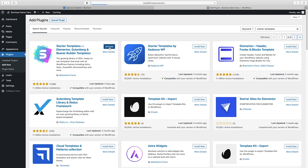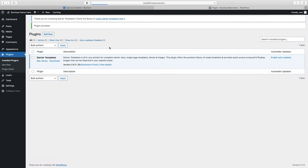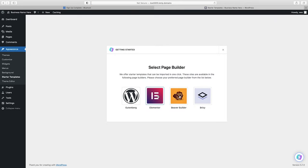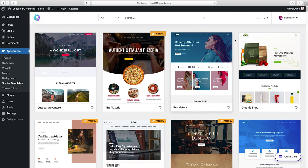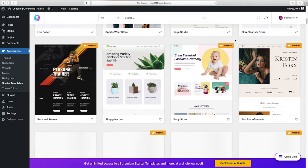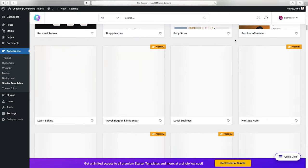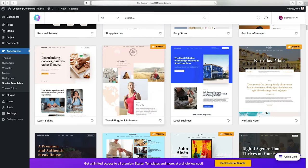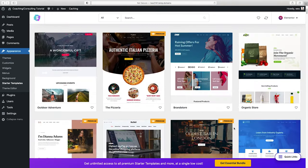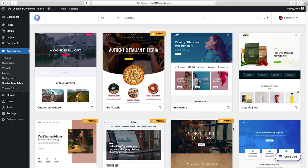This is getting us set up with the page builder and theme we need. It's going to ask which page builder you want — we want Elementor. It's definitely the best one. Now you can see how many website templates you have access to. You'll notice right away that many say 'premium,' meaning you only get those with a paid Starter Templates membership. Let's filter to just the free ones by going to All and selecting Free.